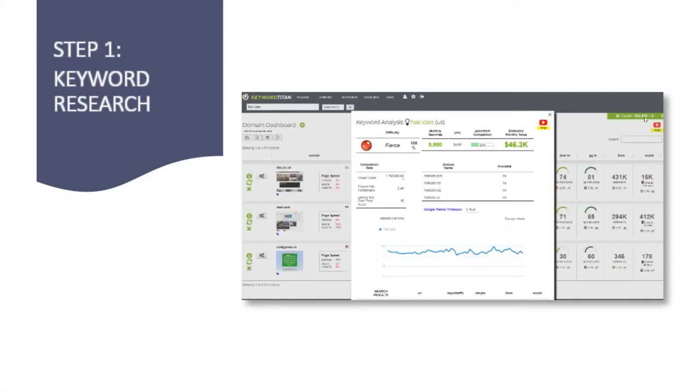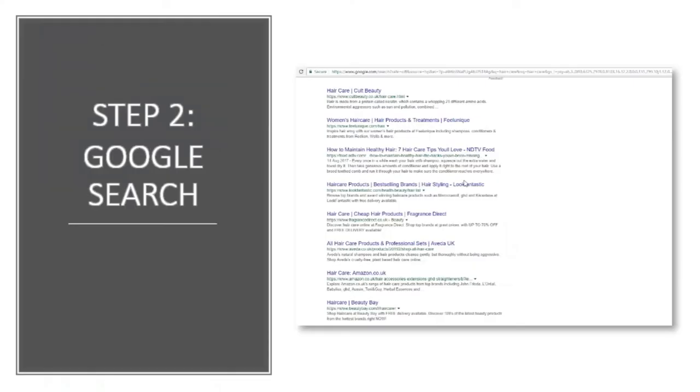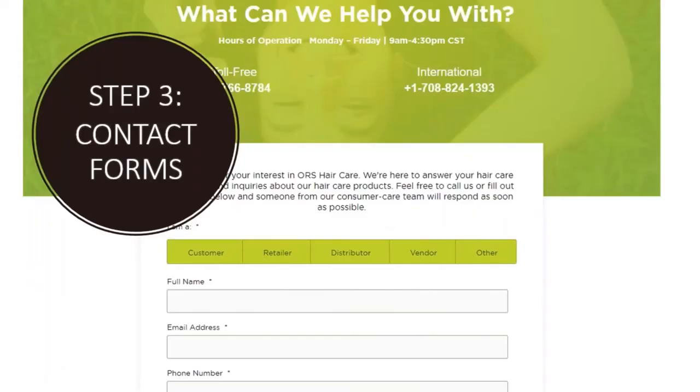Then you do a Google search for websites that rank for those keywords — very simple but it takes time. When you look through hundreds of these websites, you're going to be looking for contact forms. When you find them, you make contact with the website owners and make them an offer of an article, video, or audio — give them something of quality that would benefit their site visitors, and they're more likely to give you a link in return.